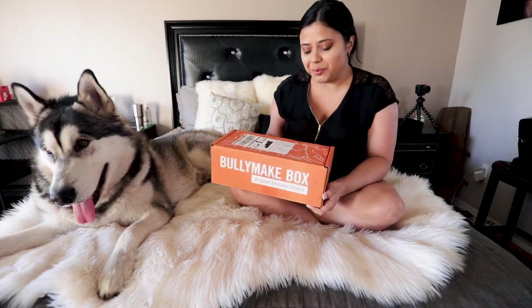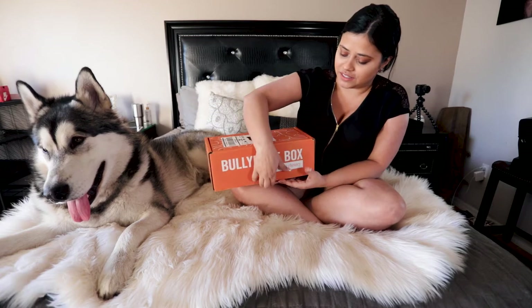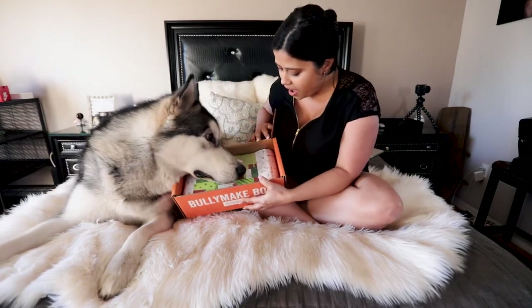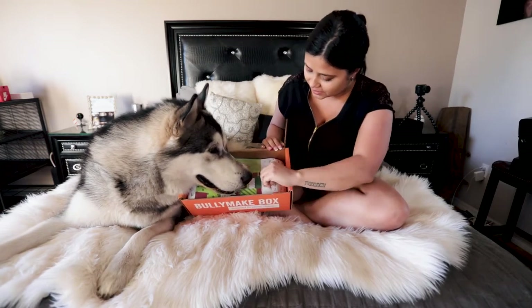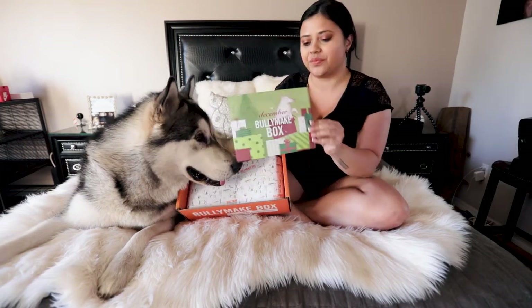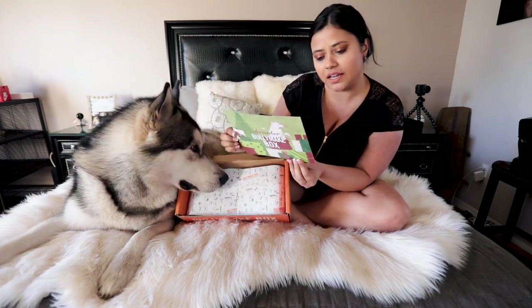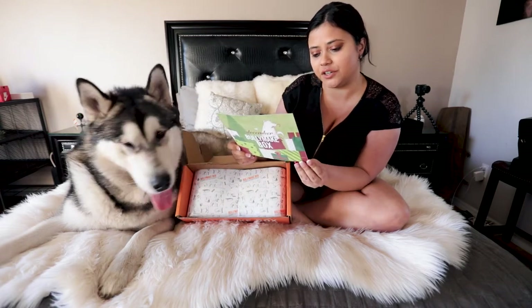Today we are opening the Bully Make box. This is the December box. Let's see what is inside. The December Bully box has two toys inside: the candy cane and the lifesaver.